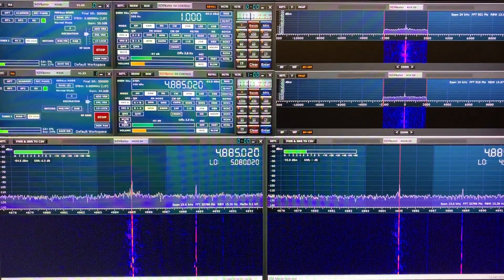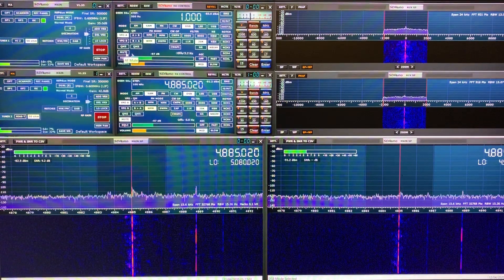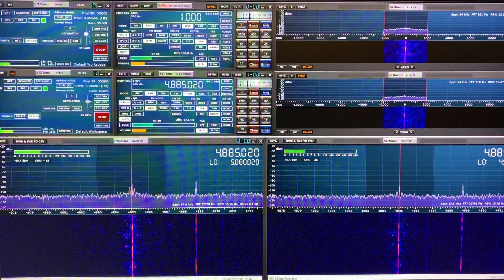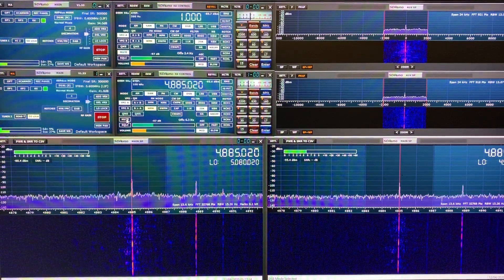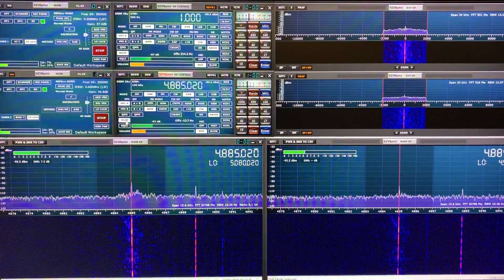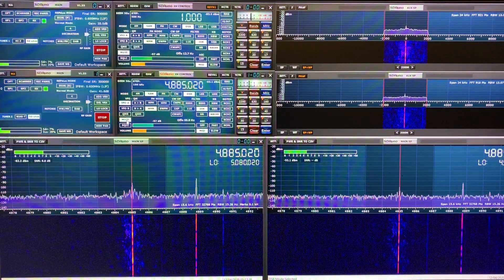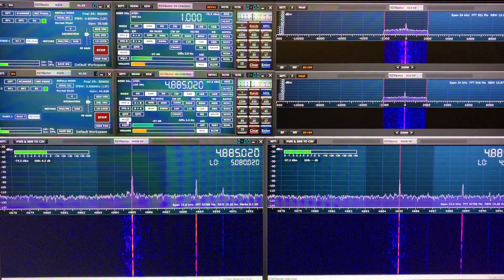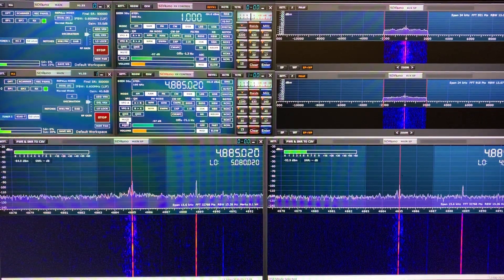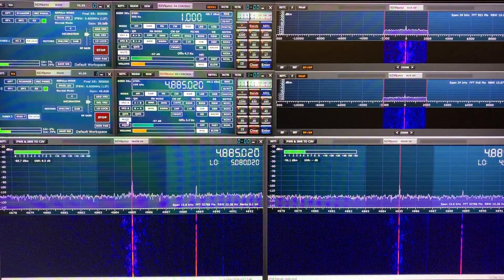And back to the Megaloop. Interesting again — although the audio is a bit clearer on the Welbrook and the signal strength is higher, the signal to noise, as you might expect, on the Welbrook does seem to be just a bit higher than the Megaloop FX. But the noise floor on the Megaloop FX is actually still lower than the Welbrook.